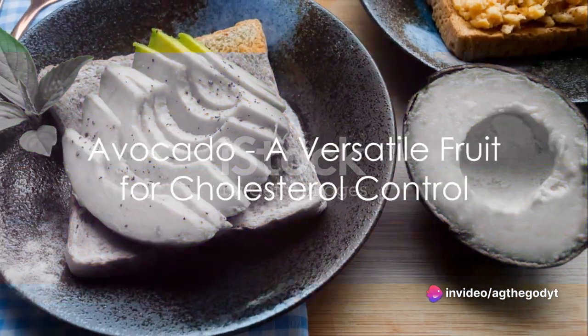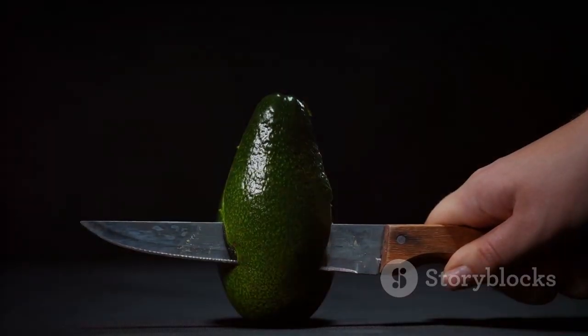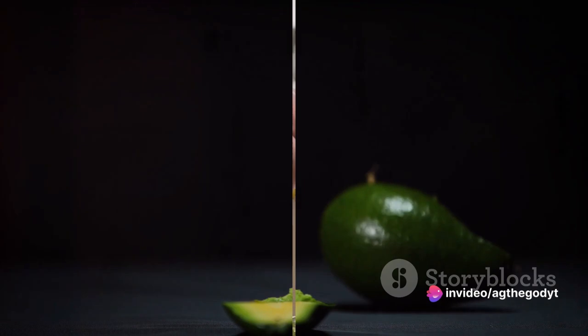Fourth, we have avocado, a versatile fruit that can be added to salads or used as a spread on whole grain bread. Avocados are high in monounsaturated fats and fiber, both of which help lower the bad LDL cholesterol while raising the good HDL cholesterol.